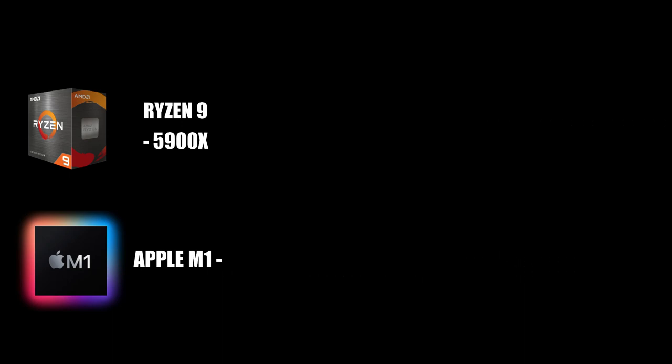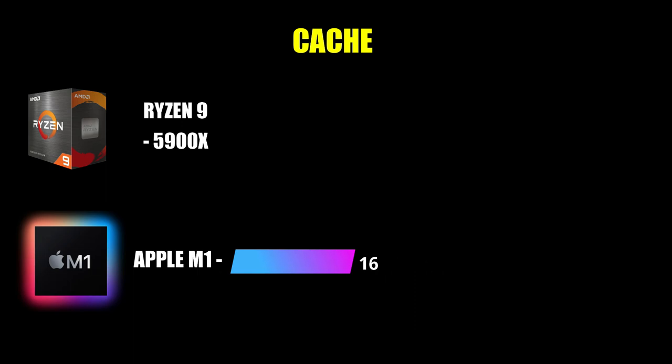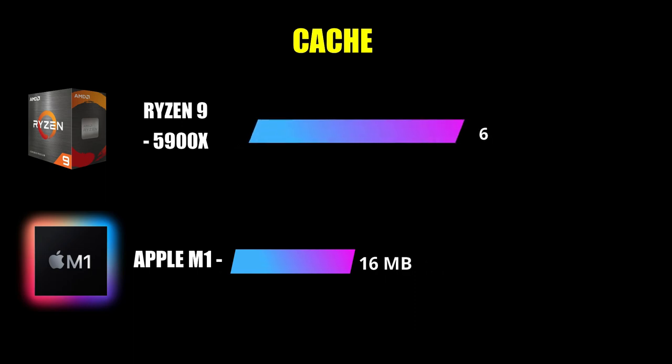Now let's talk about cache. The Apple M1 has a cache of 16 MB, and the Ryzen 9 has 64 MB, which is significantly more.